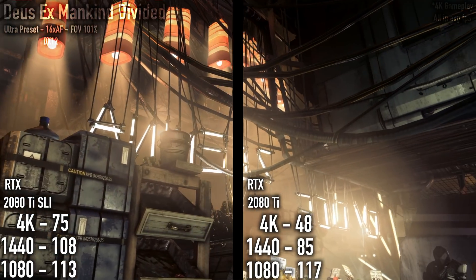Let's get the elephant out of the room first. We obviously know that buying two of these cards literally costs enough to buy a car — you can buy a used car for $2,000 to $3,000. But for those people who are financially secure, who have a really nice job and play games in 4K, you can see there's definitely a difference: a 30 to 50 frames per second increase using the NVLink bridge on many games, and that is just outstanding.